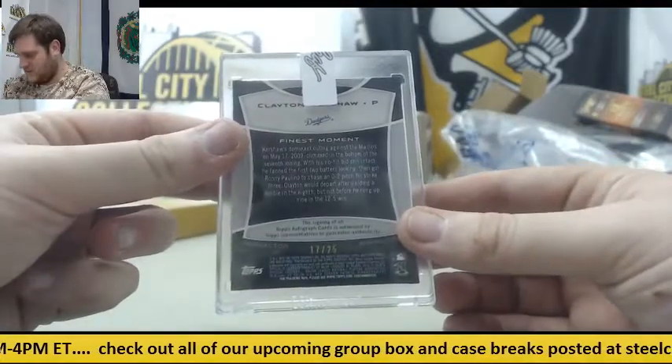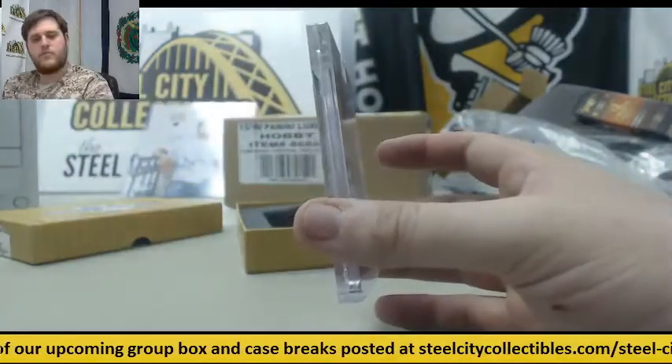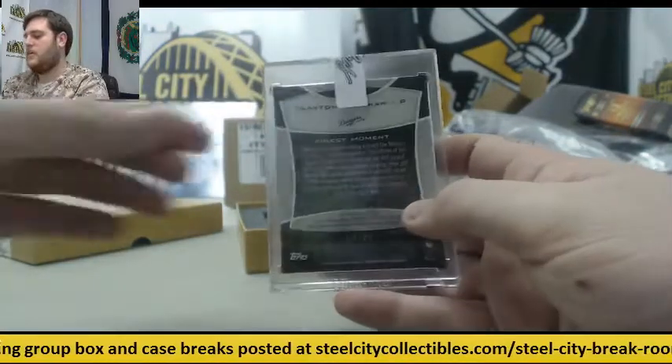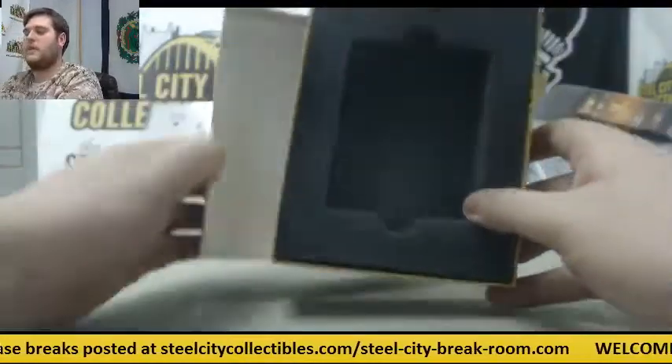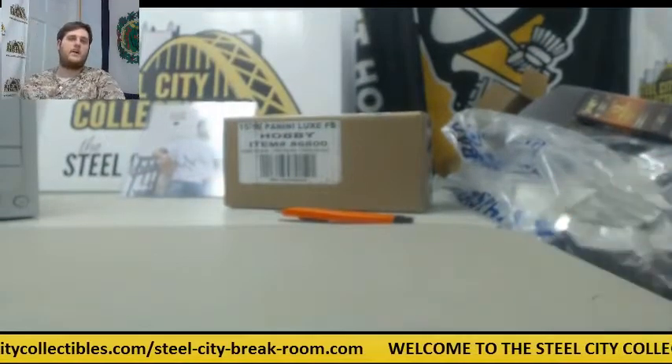From Topps Finest. Beautiful. Good case — good mix of old and new. Thanks for the order, we'll have that packed up and shipped out for you.